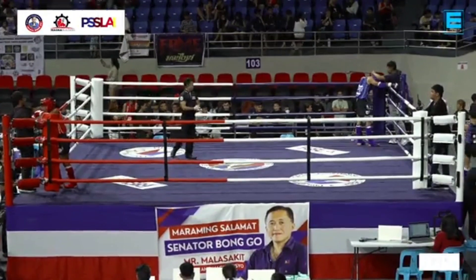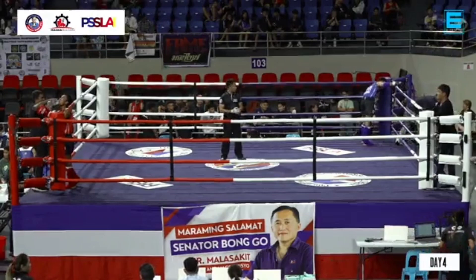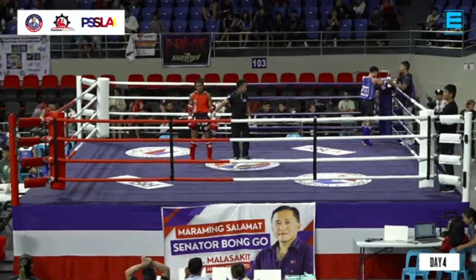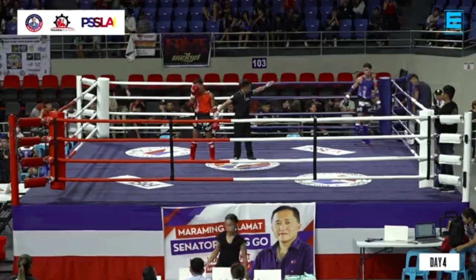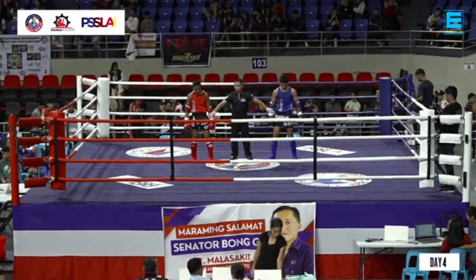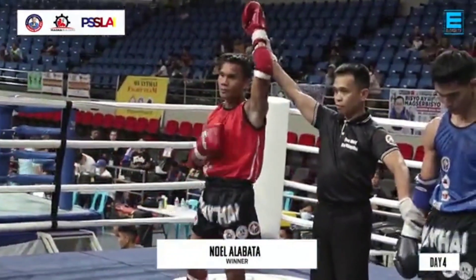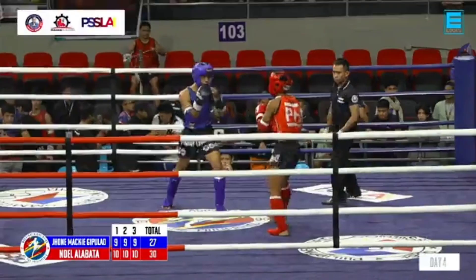It goes to the judges' decision. Semi-finals fight — Seniors, 18 to 40 years old, 54 kilograms. From Iligan City, in the blue corner, John Maki Gipulaw. And from Zamboanga City, in the red corner, Noel Alabata. Winner by points, from the red corner, Zamboanga City — the winner, Noel Alabata.